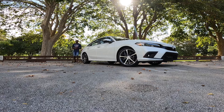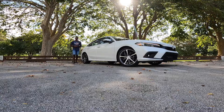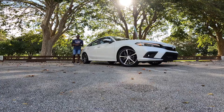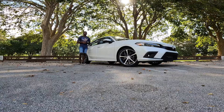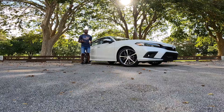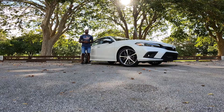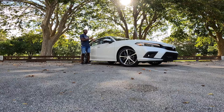Welcome back to my YouTube channel. If you guys are new, be sure to click that subscribe button and turn on post notifications. I'd like to give a special thanks to South Motors Honda for giving me time with the 2022 Honda Civic Touring. If you're in the market for a Honda, come check out South Motors Honda and ask for Saul — he will get you into a new or pre-owned vehicle. Today's video: is the new Civic worth buying?